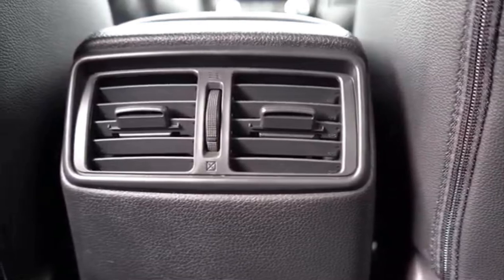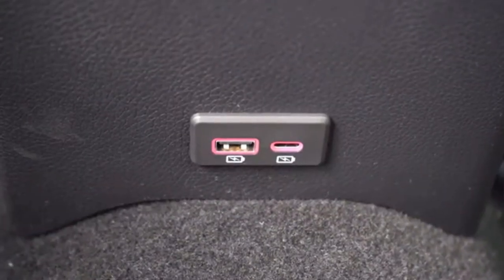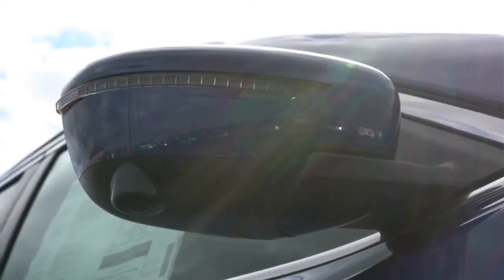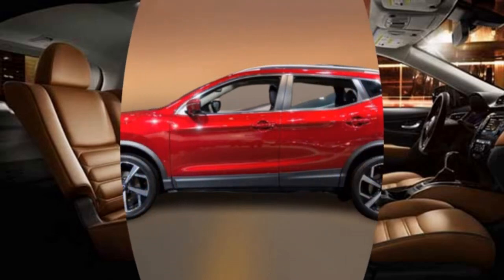The Rogue Hybrid comes in combination with a 2.0-litre four-cylinder gasoline engine and a 30 kW electric motor, with a combined power output of 176 horsepower. The standard Nissan Rogue runs a 2.5-litre petrol engine with 170 horsepower.